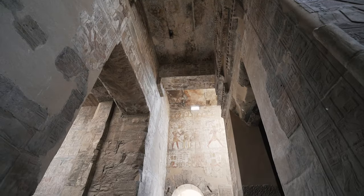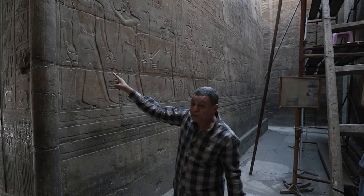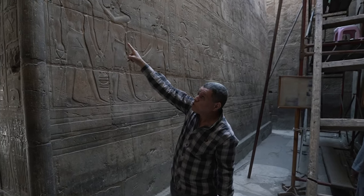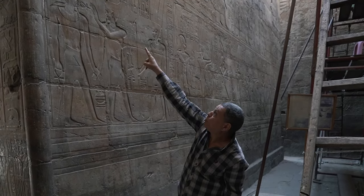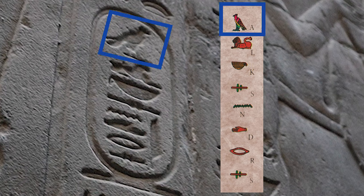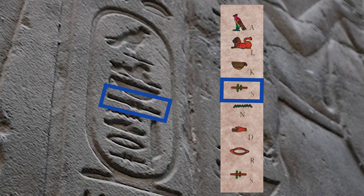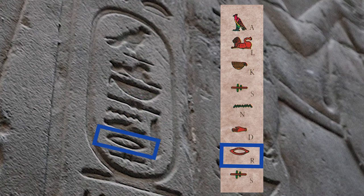Let's hear what our guide Mr. Muhammad has to say about this part of the temple. This is Alexander — Alexander the Great. He depicted himself as a pharaoh with a false beard and red crown. Here Alexander with a double crown and two cartouches like a pharaoh. Now it's about time we practice some hieroglyphic reading: A, L for lion, K, S, N, V, R, S — Alexandrus, or Alexander the Great.